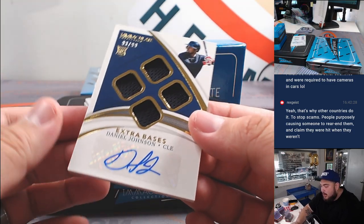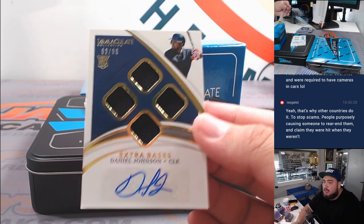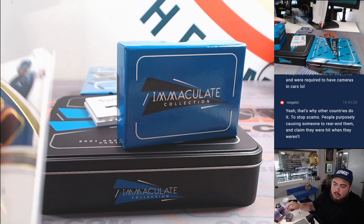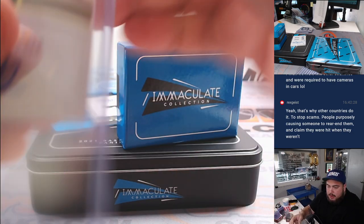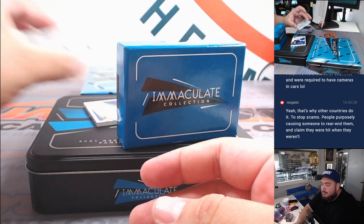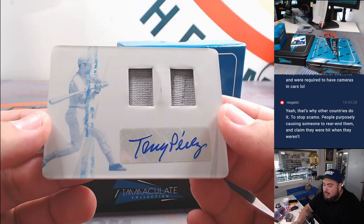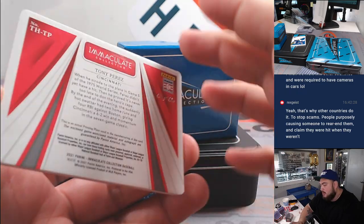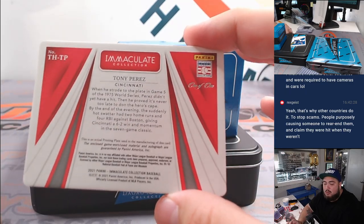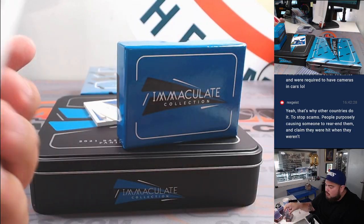Then we got ourselves a Daniel Johnson extra bases RPA, 10 out of 99 for Cleveland — going to Barry. And we got a printing plate, one-of-one patch autograph — Tony Perez! There you go, for Cincy, uno de uno — Barry with the Reds. Let's go, nice!